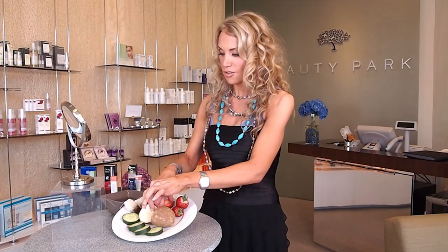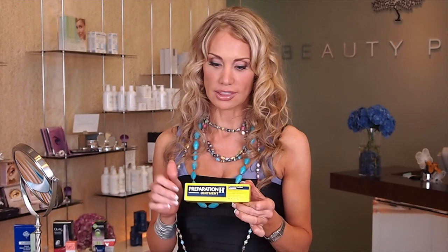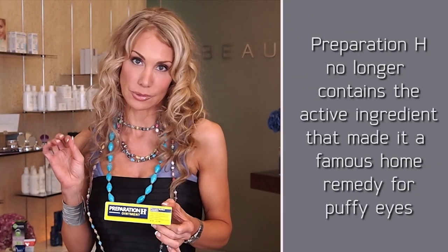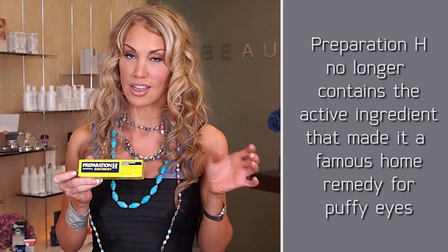If you don't want to try cucumber, fresh slices of potatoes and strawberries work as well — make a little face salad! If you don't want to use my face salad, you can use Preparation H. A lot of makeup artists use this to reduce under-the-eye swelling. I'm not personally going to recommend it because the eye area is so sensitive.